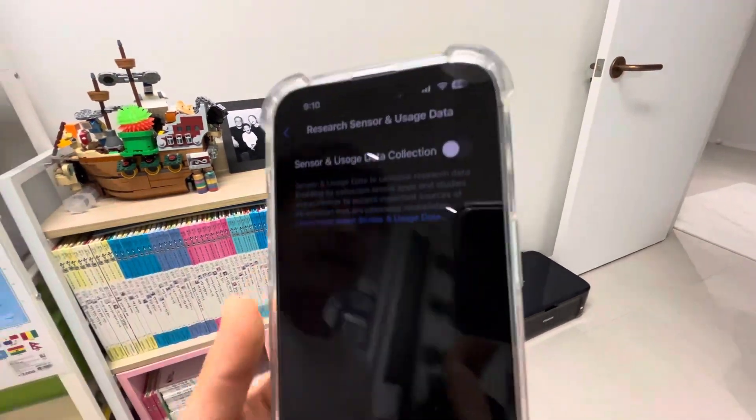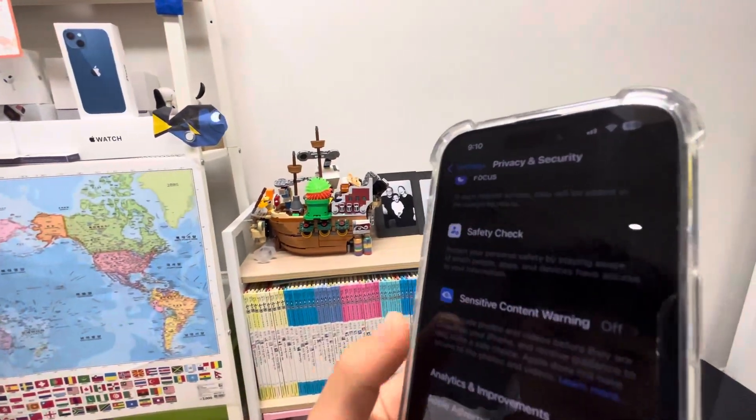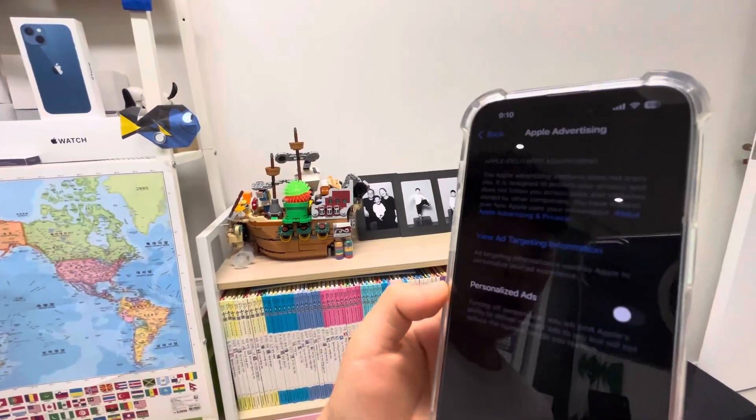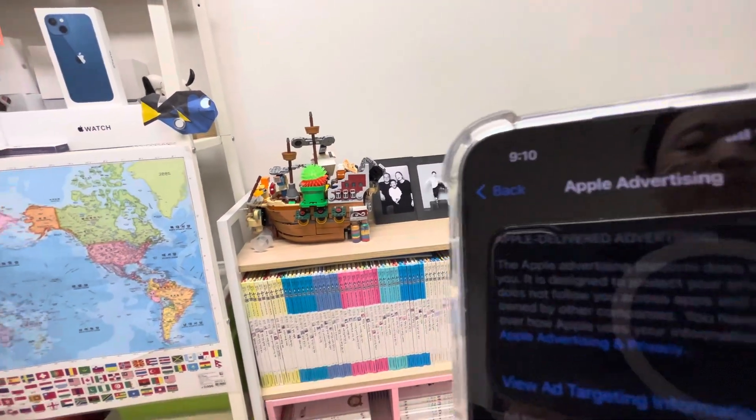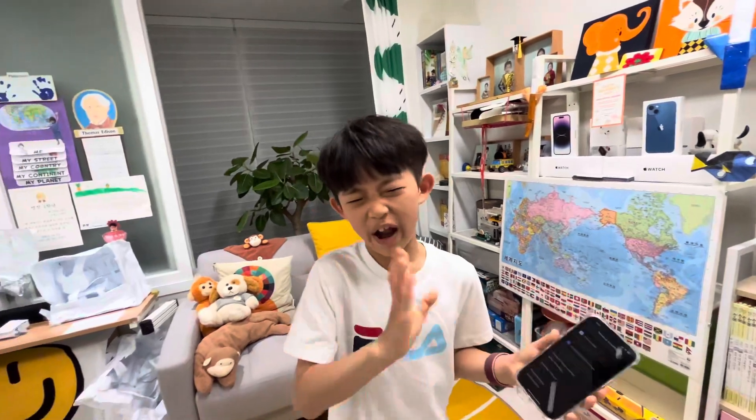Under Sensor and User Data Collection, make sure this is off. Scroll down to Apple Advertising and make sure Personalized Ads are off. Apple doesn't serve bad ads, but turning this off means they won't collect as much data on you.